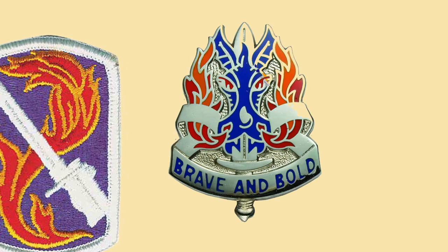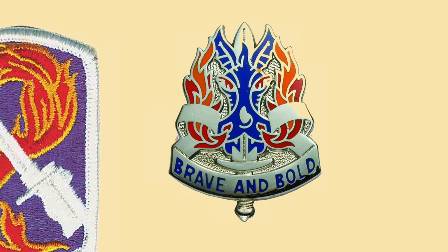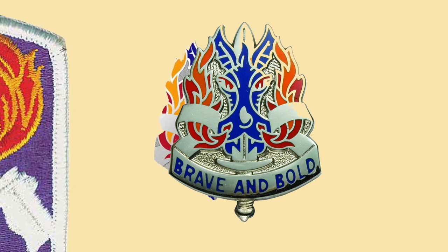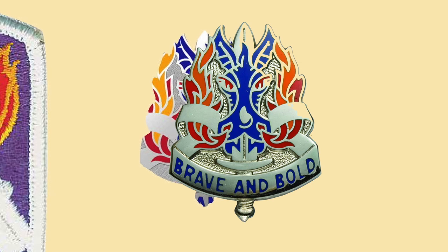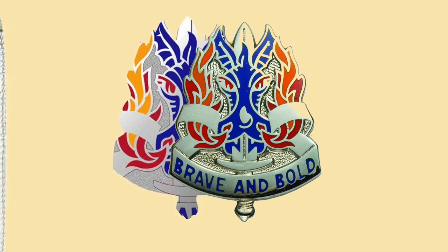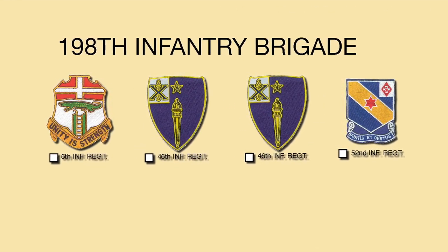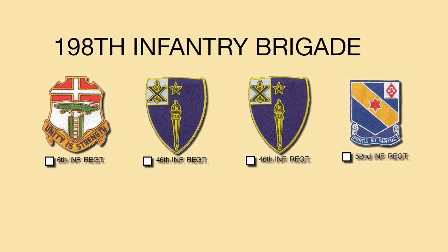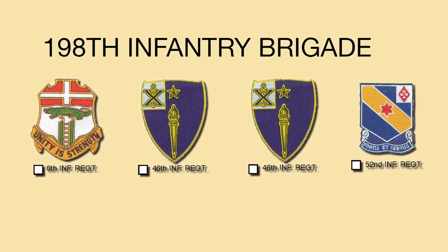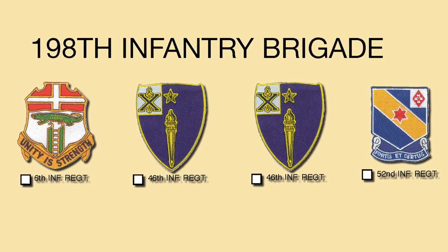The unit crest is a blue dragon's head facing front with red eyes and nostrils, emitting red and orange flames upward along each side. Entering the animal's mouth at the base is the blade of a silver sword with the point emerging between the ears. On either side, entwining the flames and curving towards the hilt of the sword, a silver scroll bears the motto 'Brave and Bold.' The four infantry battalions in the 198th Light Infantry Brigade were the 1st Battalion, 6th Infantry; the 1st Battalion, 46th Infantry; the 5th Battalion of the 46th Infantry Regiment; and the 1st Battalion of the 56th Infantry Regiment.